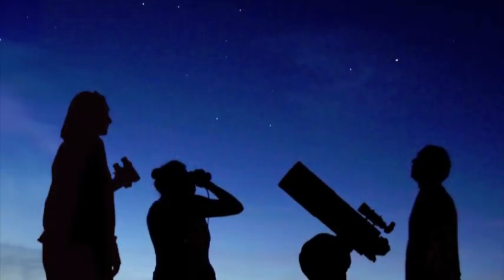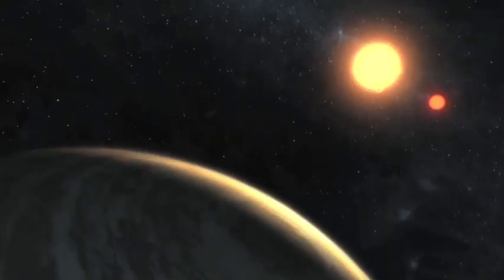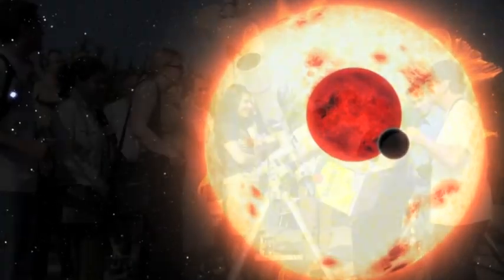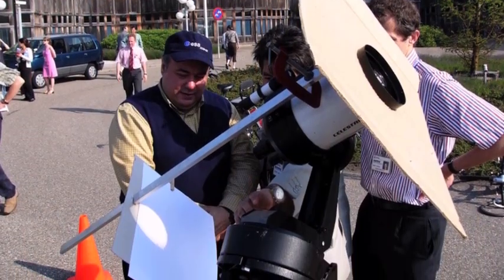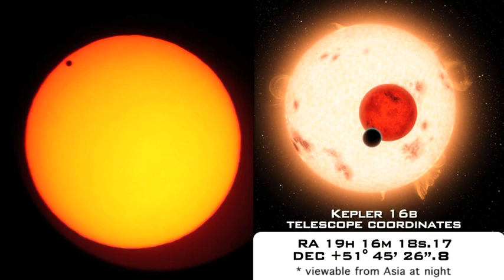One recent discovery by the Kepler mission will be viewable by astronomy hobbyists around the time of the upcoming transit of Venus. One of the interesting things about what we're discovering is we've actually found a planet that orbits two stars — it's called Kepler 16b — and it's going to actually transit these stars at about the same time that people around the world are using their telescopes to look at Venus transiting the Sun. It's profound to realize that while people are looking at Venus crossing our Sun, there is another far-away planet crossing a pair of suns at about the same time of the year. And in both cases, people can see this with their telescopes. On June 28th.